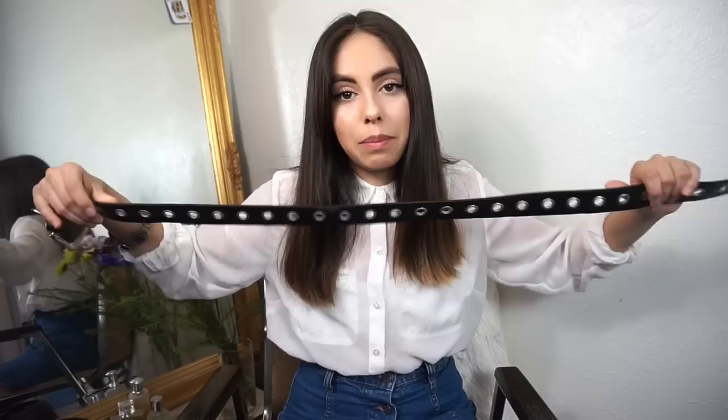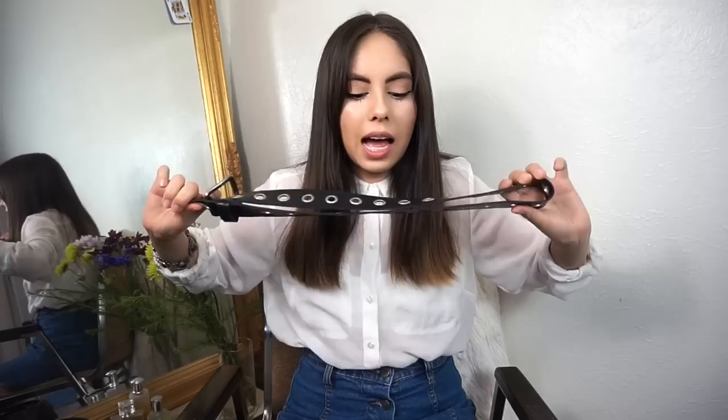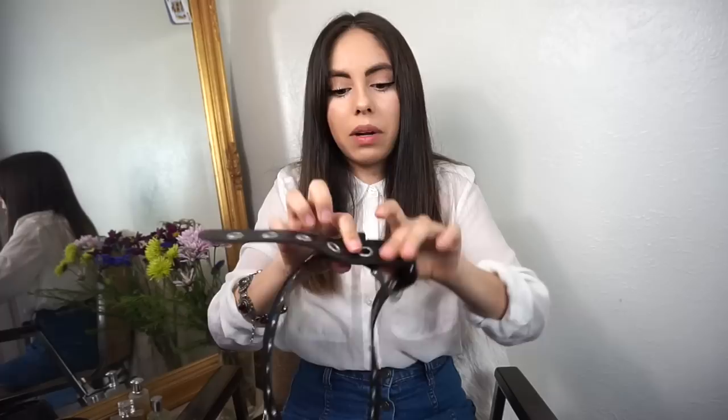Since the Goodwill Clearance Center is so inexpensive, I sometimes buy things there that I wouldn't buy at Goodwill or a retail store. For instance, this belt — Melissa really liked it so I got it. It has a sort of grunge punk feel and it's fully adjustable since it has multiple notches, so it will fit any waist size. I'm not sure what we're going to do with it yet but I thought it was pretty cool.